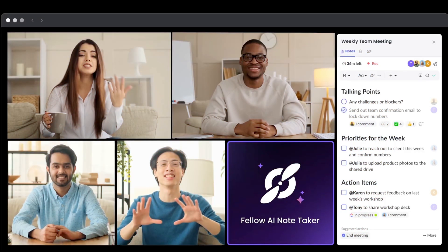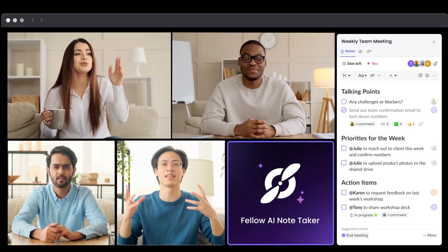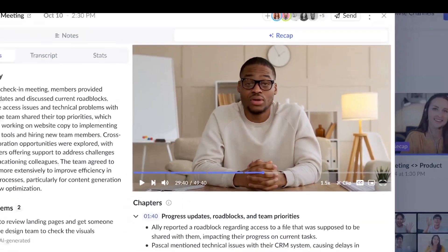In meetings, if you have Fellow AI join as a note-taker, you will see them as one of the participants. On the right-hand side, you see the talking points, the priorities for the week, and the action items. After the meeting is done, you see all of the summary highlights, action items, decisions, and chapters right in the Fellow app.